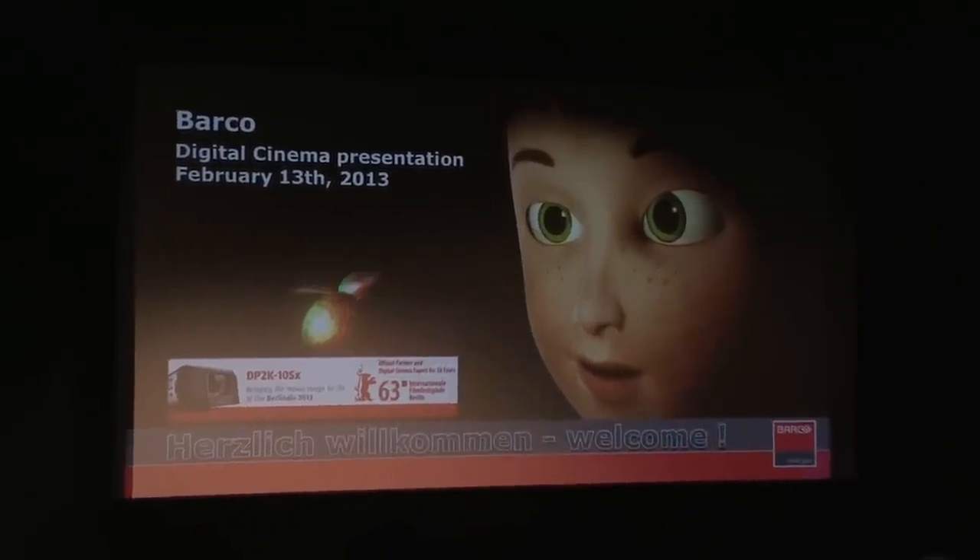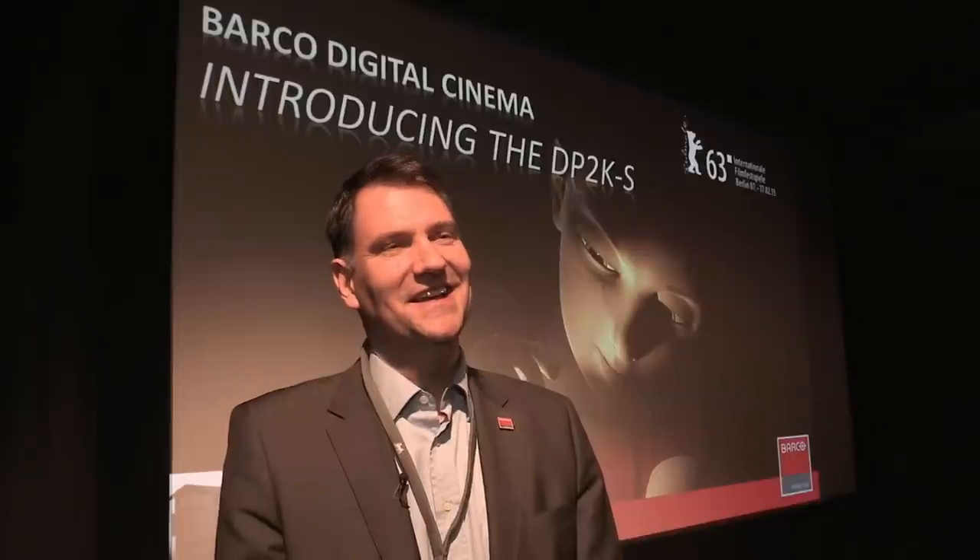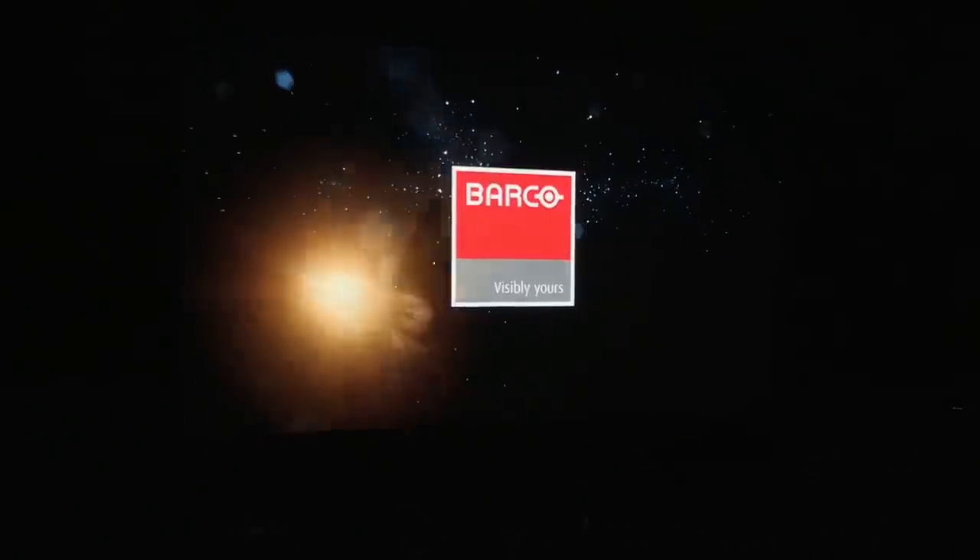The challenge for this year's Berlinale was for sure the launch of our new small chip projector, the DP2K10SX, which is dedicated to art house and independent cinemas. It's a brand new platform, and it's here for a real intensive live test at Berlinale.